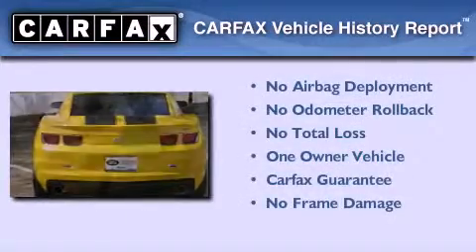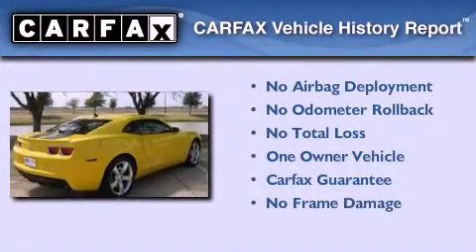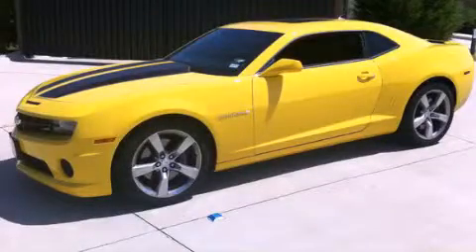This Chevrolet has had only one owner, and it qualifies for the Carfax Buy-Back Guarantee. Call or visit us right now and arrange your test drive today.